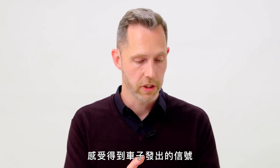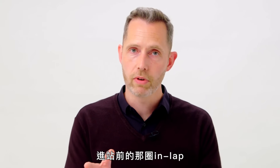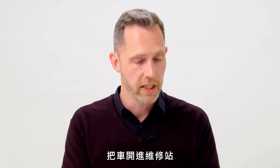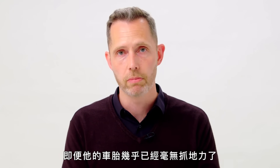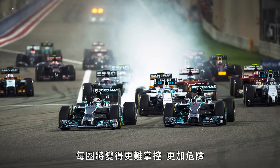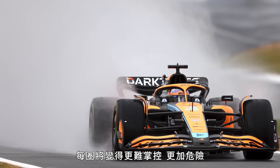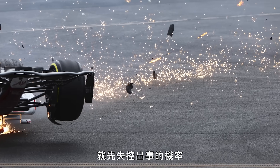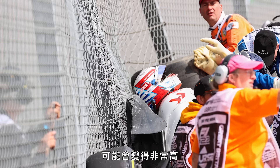Drivers like Lewis Hamilton are particularly good at picking up on those cues, taking the in-lap as quickly as possible and getting into the pit stop with almost zero grip left on the tyres. Without being able to sense the loss of tyre grip, each lap becomes increasingly uncontrolled and dangerous, and the chances of swerving out of control and crashing before you even reach the pit stop are probably very high.